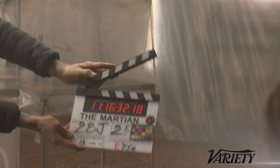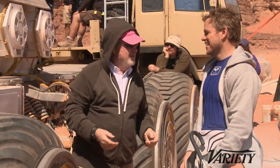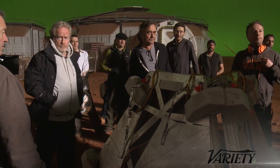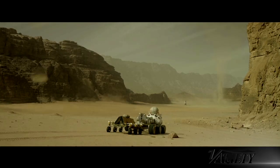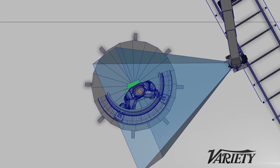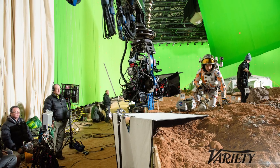David Cohen from Variety here, and this is Artisans. Director Ridley Scott made his mark in the science fiction genre more than 30 years ago with Alien and Blade Runner. In 2015, he gave us a more optimistic space adventure, The Martian. Our guests this week are the film's visual effects supervisor, Richard Stammers, and virtual production supervisor, Casey Schatz. They revealed some of the secrets behind the look of this near-future epic.